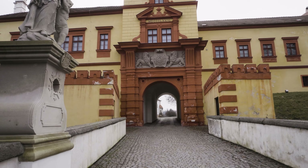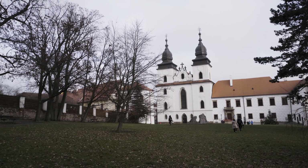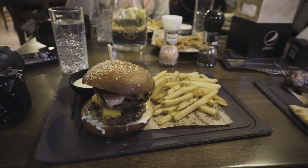To wrap off the visit, we spent time around another UNESCO World Heritage Site and massive church called the Saint Procopius Basilica. Although I did not take any photos this time around — probably because I was hungry and needed another burger.